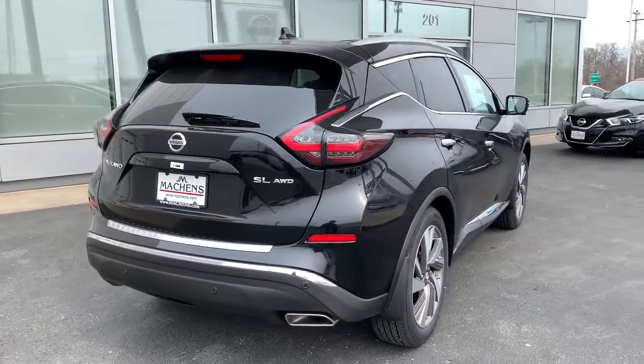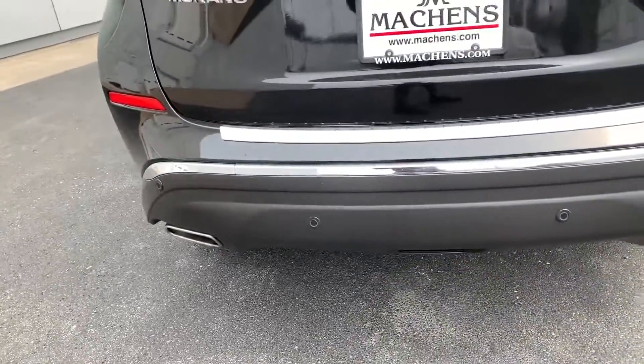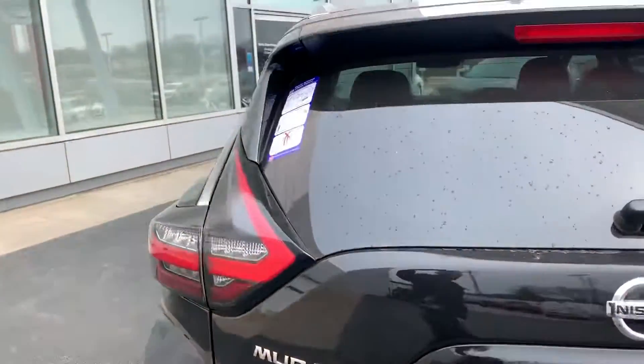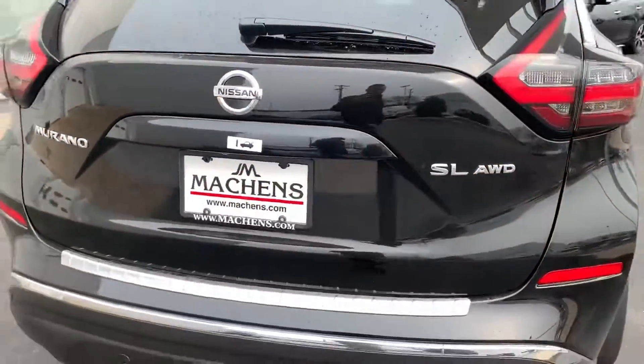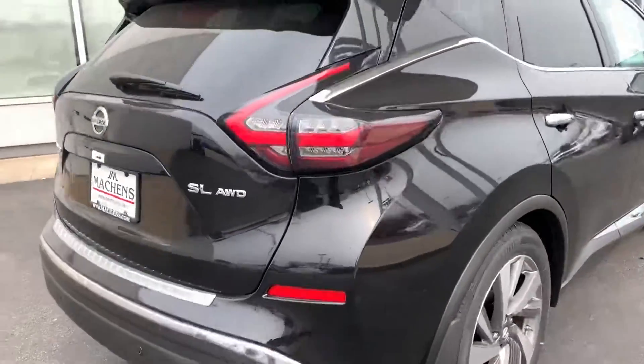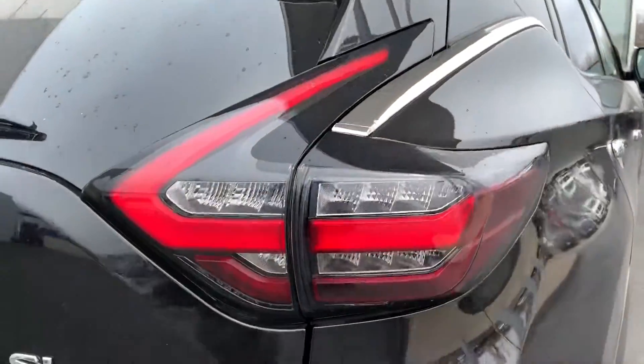Back here we've got privacy glass on our rear windows, rear parking sonar which gives you rear automatic emergency braking. The liftgate is also motion activated, which I'll show you in just a moment. We've got a backup camera back here too. Nice revised LED tail lights — they added some more black in there, gives it some nice contrast.